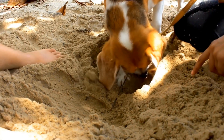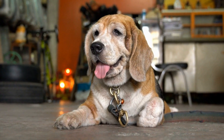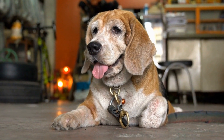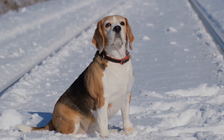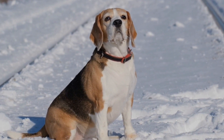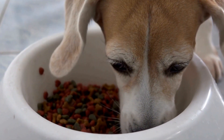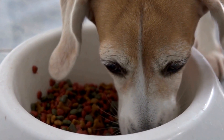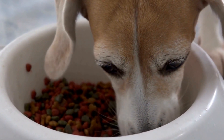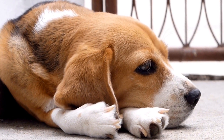Establish Clear Boundaries. To prevent conflicts between your beagle and cat, it is important to establish clear boundaries. Create separate spaces for each pet with designated areas where they can retreat to when they need alone time. Use baby gates or barriers to create physical boundaries, ensuring that both pets have their own safe spaces. This will help reduce the likelihood of confrontations and aggression.